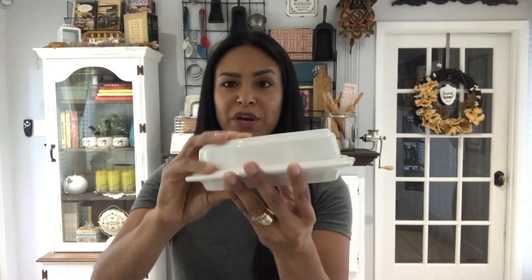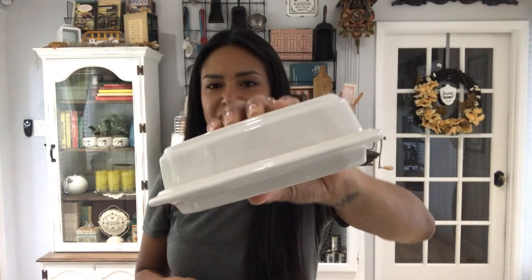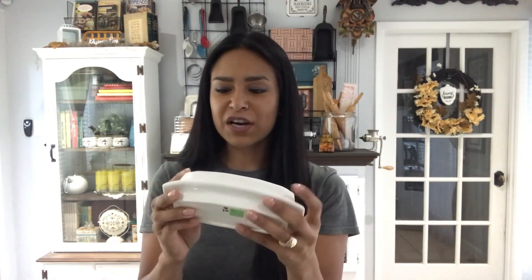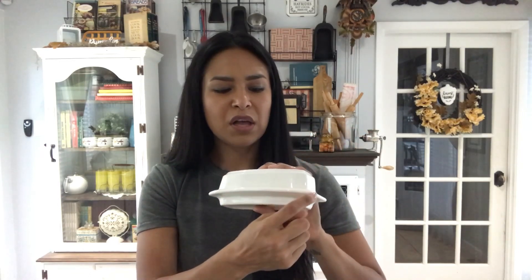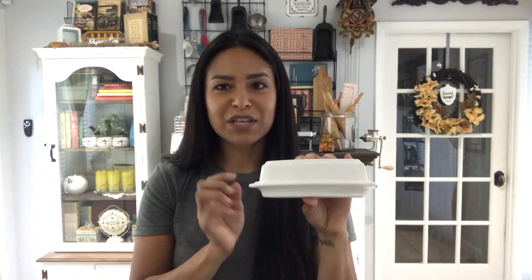I found this butter dish - they had it there for three dollars. It's also Falsegraf, plain white, very pretty. It's very dusty, needs to be cleaned and polished and sanitized, but you can see the imprint on the bottom. It was three bucks so I paid 75 cents for that, which is awesome. It's very clean, no chips, cracks, or anything. Whoever had it displayed it in their kitchen because it has a lot of kitchen oil around the sides from the grease in the air.